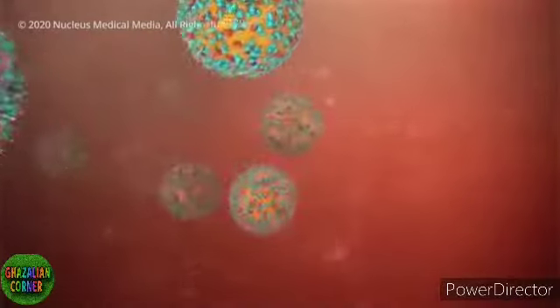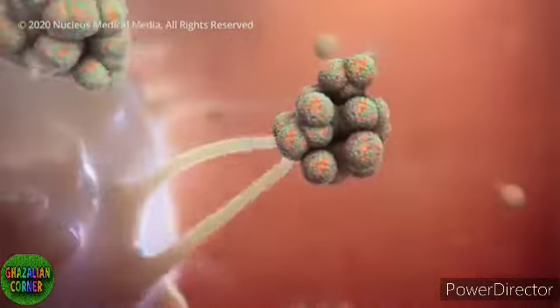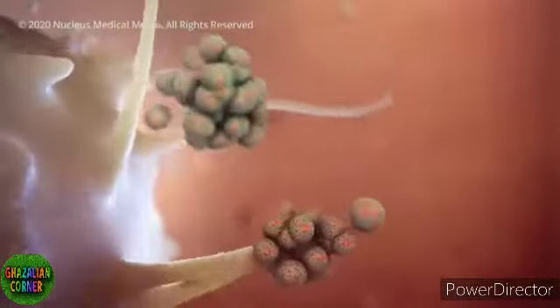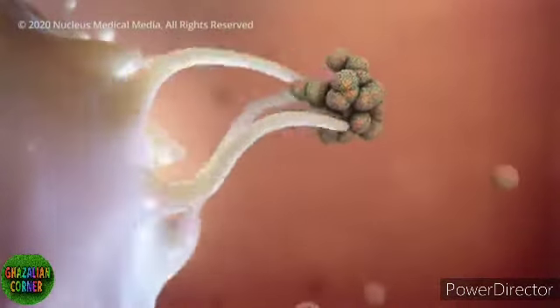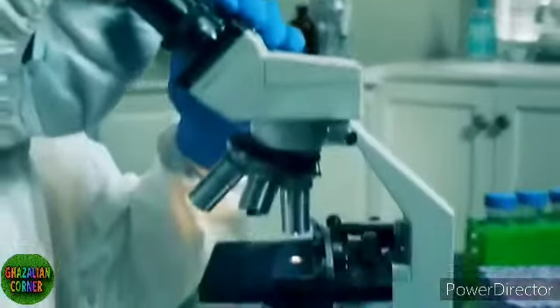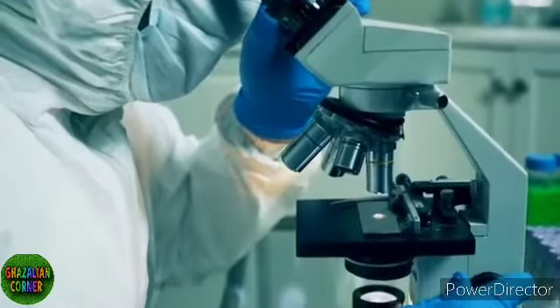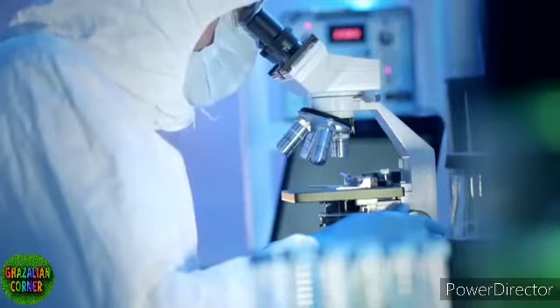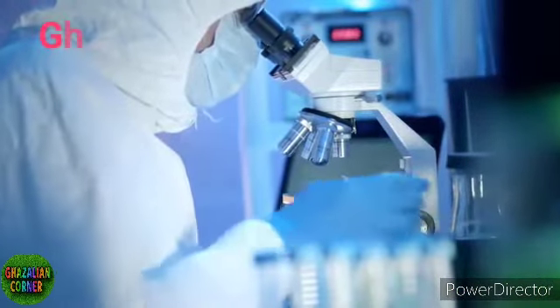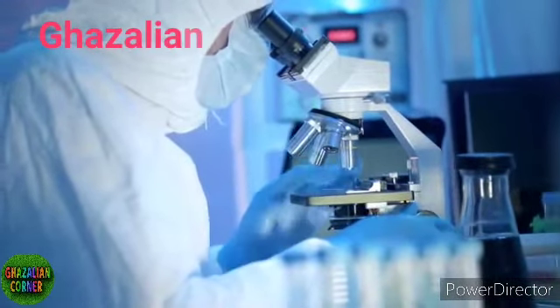If you then catch the real virus at a later stage, your body would recognize it and destroy it. In other words, your immune system is now primed. Collecting evidence on whether this will be possible, safe and effective is part of what's taking researchers so long to develop a vaccine. It's a race against time to develop a vaccine amid a pandemic.